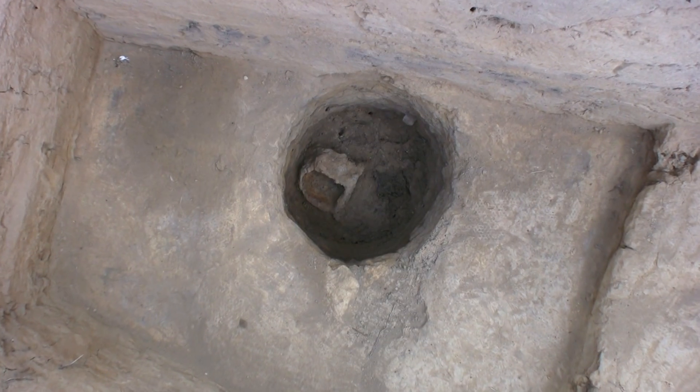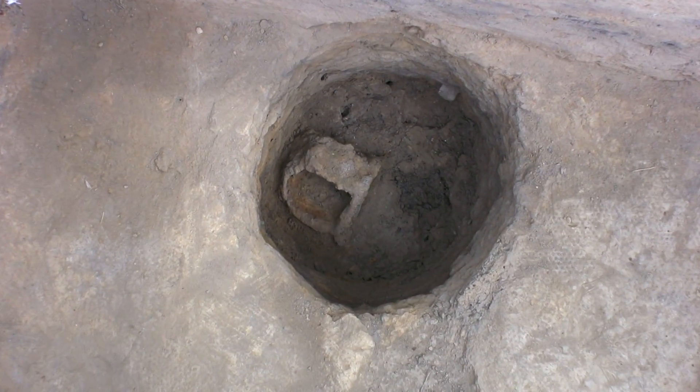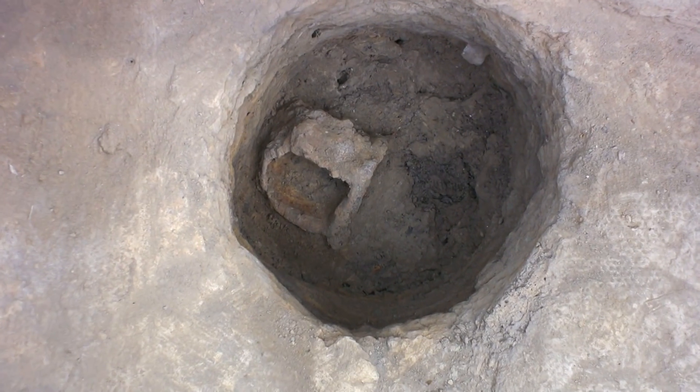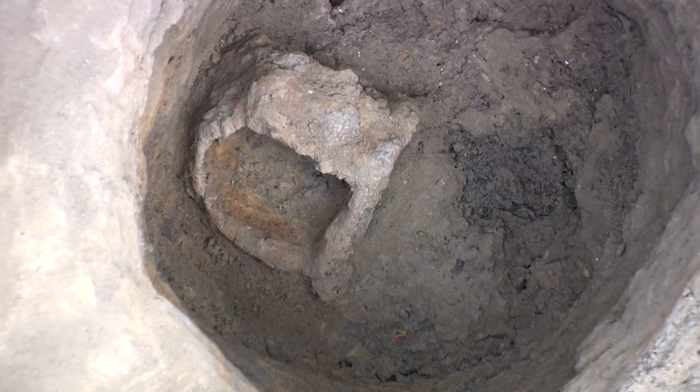The center post along the east wall of the 1608 church yielded a unique artifact. This unusual object was located in the post mold, or the location where the wooden post once stood. After the church fell into disrepair and this post was removed, this and other artifacts fell or were thrown into the void left by the removal of the post. Join us for the moment of discovery.